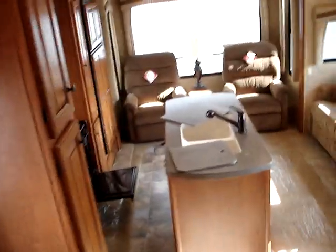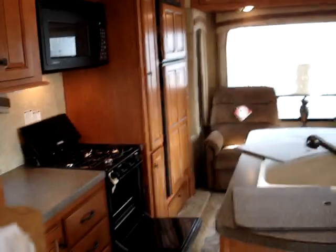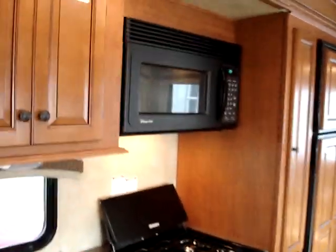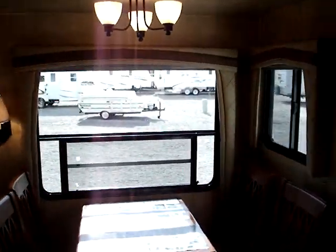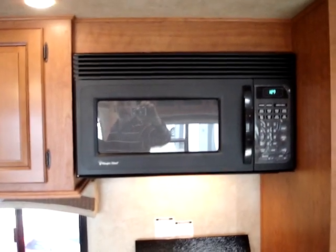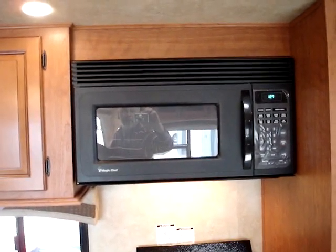That fairly well concludes things inside this 2009 Cardinal Model 3050RL triple slide unit manufactured by Forest River Incorporated. This presentation was brought to you by rvoverstock.com — RV Overstock, best deal nationwide. You may email us at info@rvoverstock.com. Thank you.